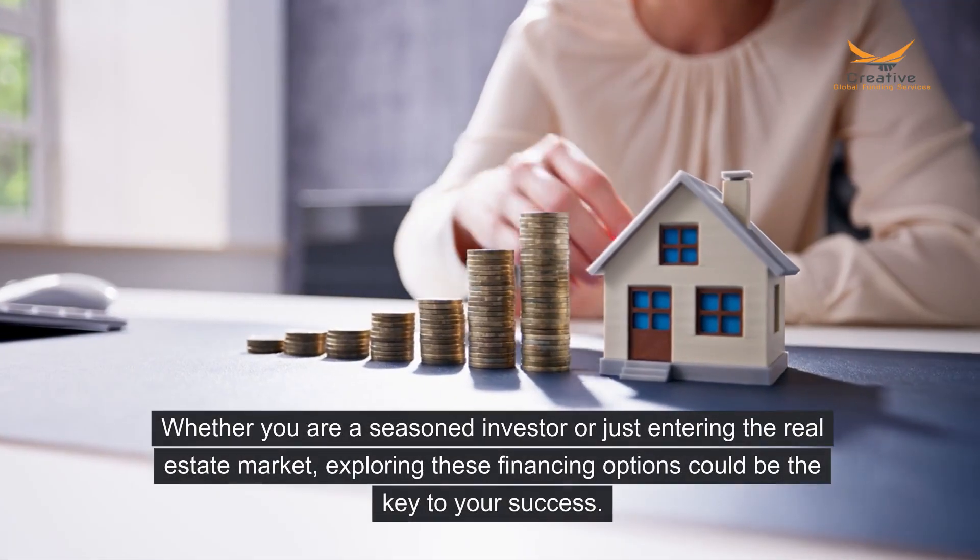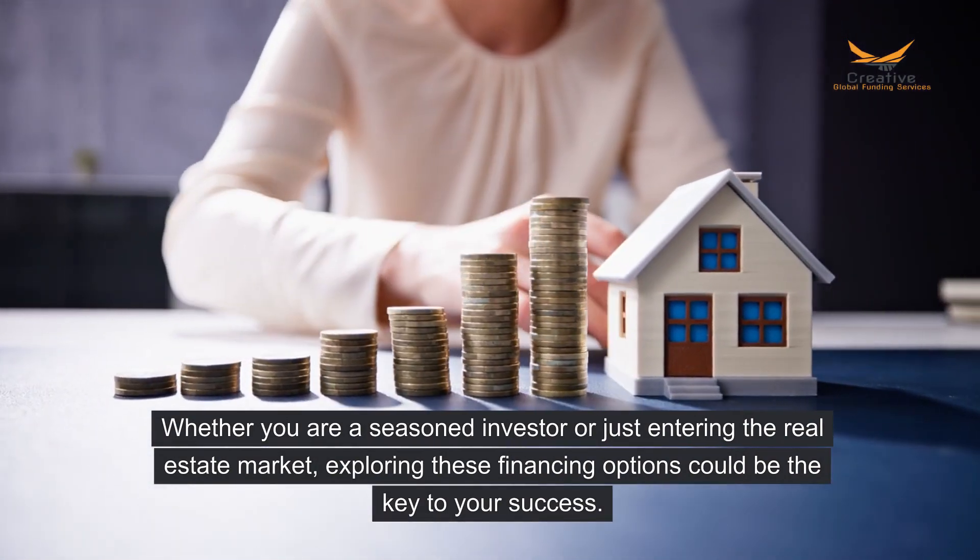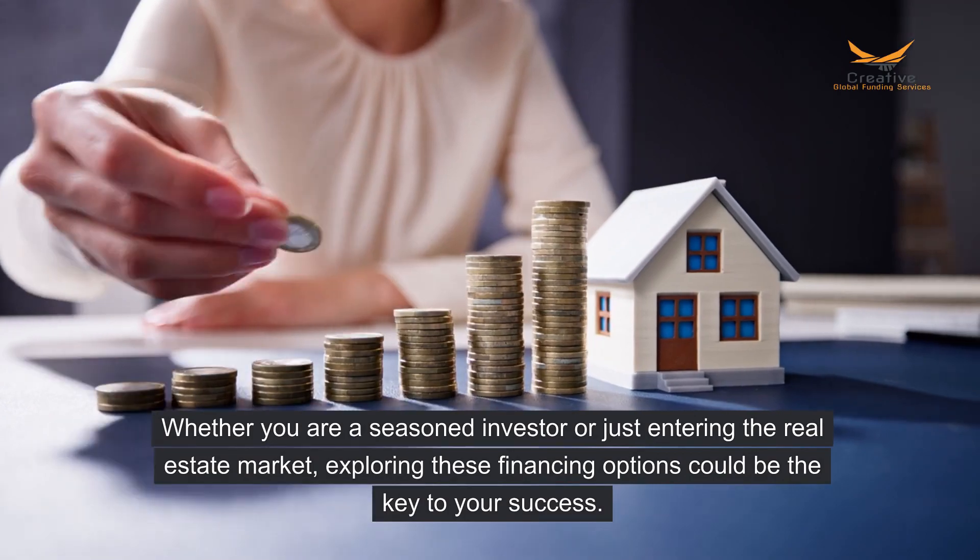Whether you are a seasoned investor or just entering the real estate market, exploring these financing options could be the key to your success.